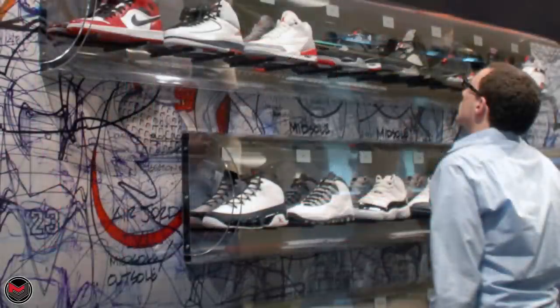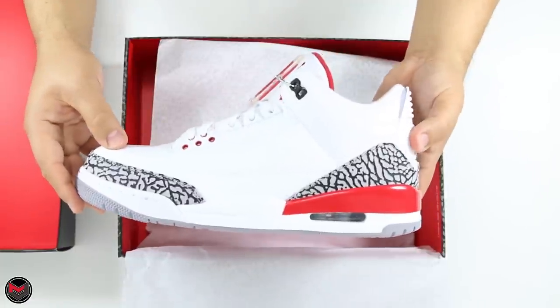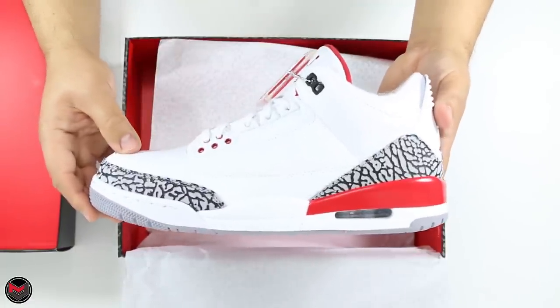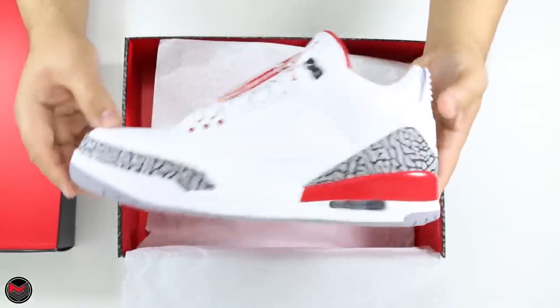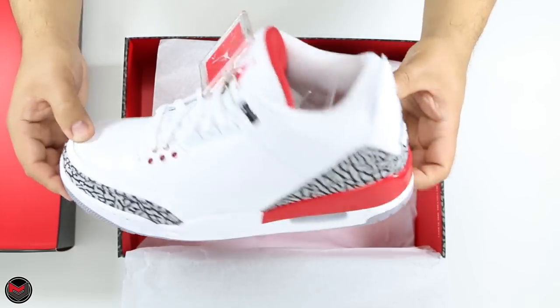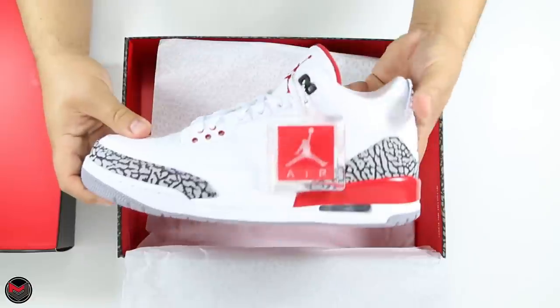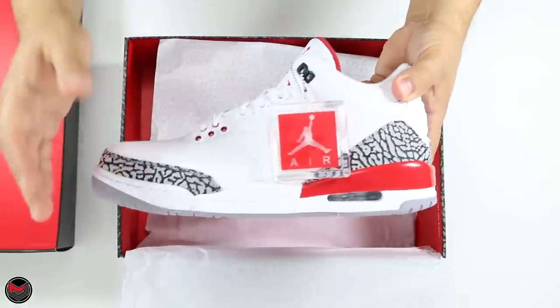In 2009, Jordan Brand erected a Hall of Fame display for Michael Jordan when he entered the Hall of Fame, and this specific pair is in that case. Fast forward to 2018, Jordan Brand releases the white and red Air Jordan 3.